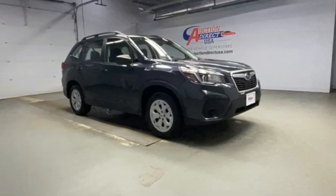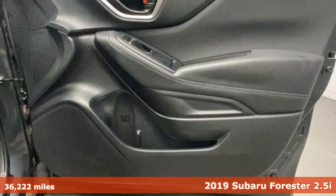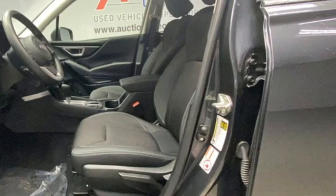Here's a 2019 Subaru Forester. Live up to your potential — the potential to experience things great and small in a Forester. It boasts an impressive list of features like these.